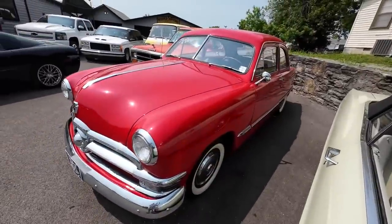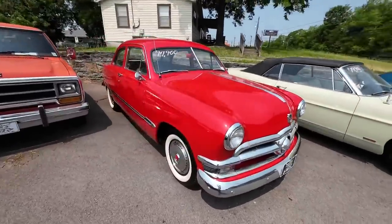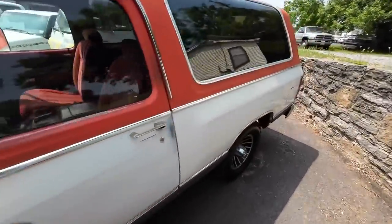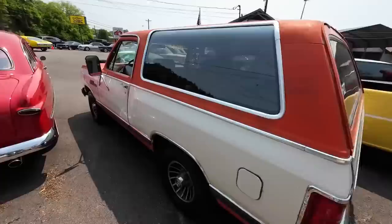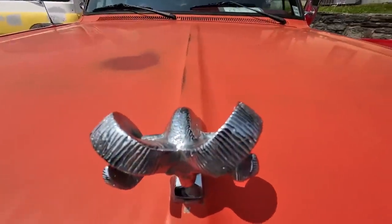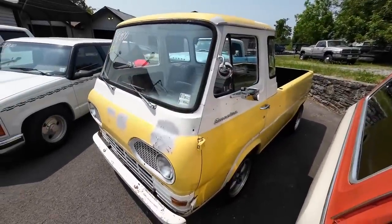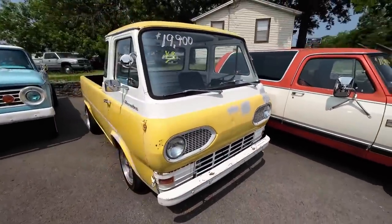Next to that, 1950 Ford coupe — this one's seventeen-nine. I haven't had one of these in a long time: a 1986 Ram Charger — huge — and it's only eleven-nine. There's also an old '63 Ford Falcon line with a 302 under the hood — actually, she's had a six-cylinder — and it's nineteen-nine.